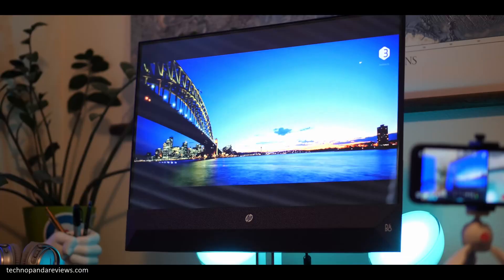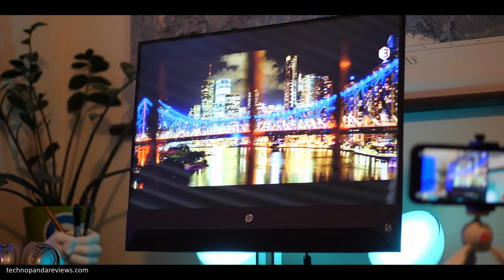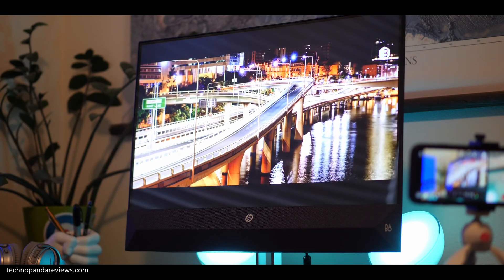The screen is very bright and produces vibrant colors and an excellent contrast ratio. The narrow bezel design delivers an edge-to-edge viewing experience, which looks really amazing when watching full-screen YouTube videos or Netflix — the bezels just vanish away.